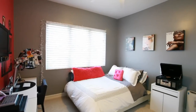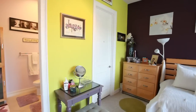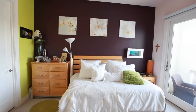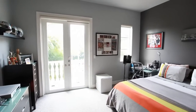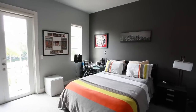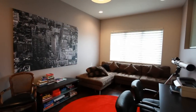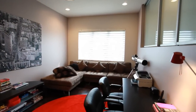Descend to the second floor, which includes four oversized bedroom suites, each with their own custom closet systems and private baths. A large loft game room area makes this a truly desirable space.